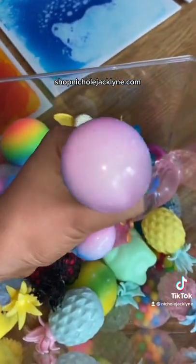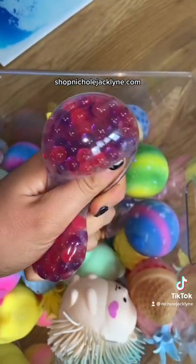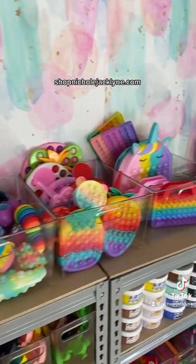A blue and pink dough stress ball. A durian fruit squishy. A purple and pink Orby stress ball. A glitter pineapple stress ball. Shop NicoleJacklin.com for more.